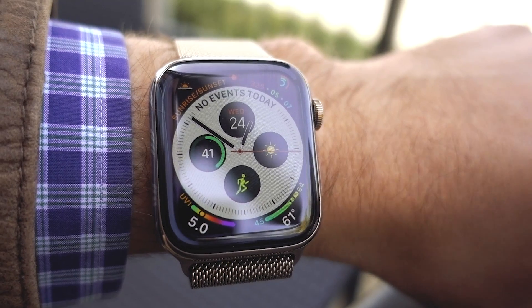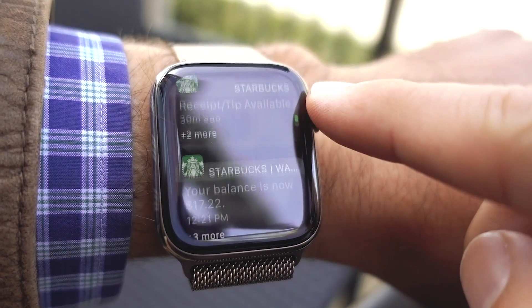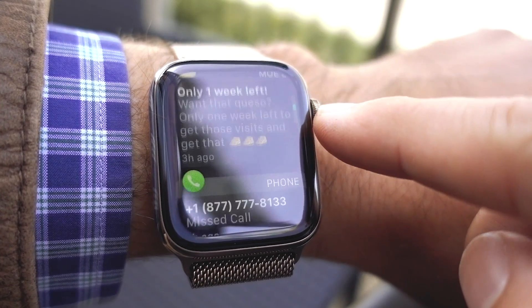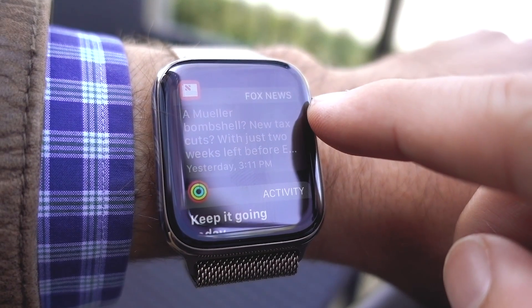One of the most common complaints about the Apple Watch is notifications — I get too many, I can't take any actions on notifications, and so on. Let's look at some changes Apple's made to notifications in watchOS 5.